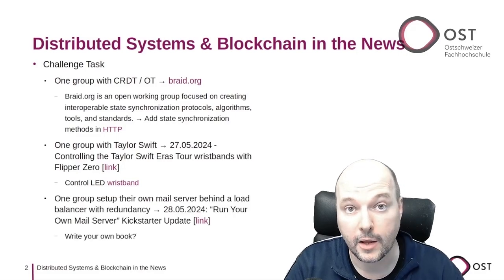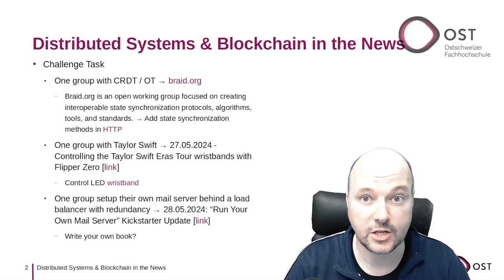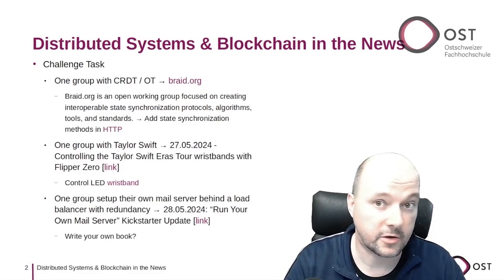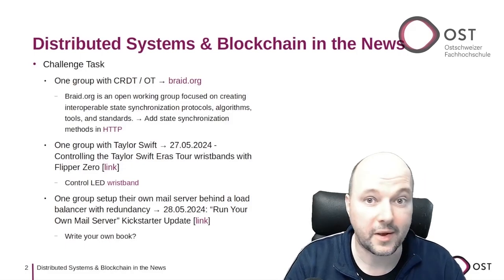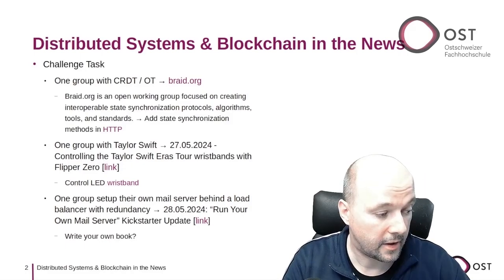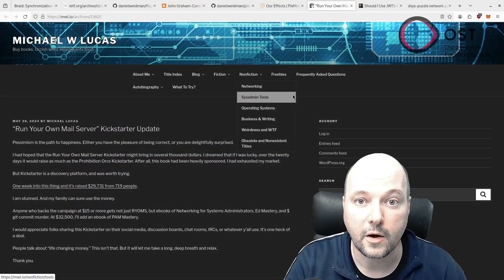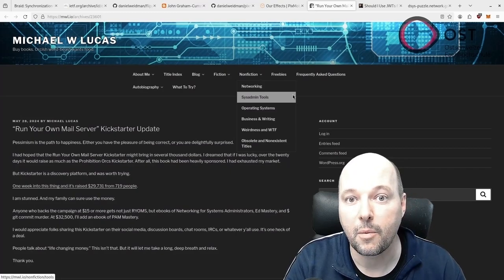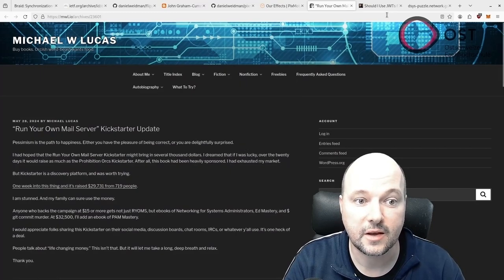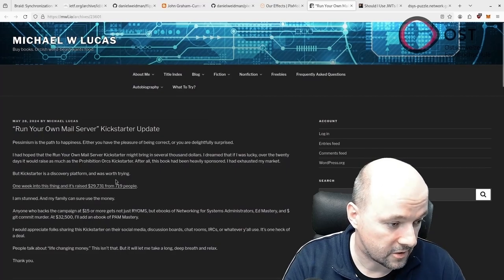Another group implemented a redundant mail system with HAProxy for load balancing, along with rspamd, Postfix, and Davco. This group gained a lot of knowledge, and I just stumbled upon a Kickstarter campaign where someone is raising money to write exactly about setting up your own mail server.